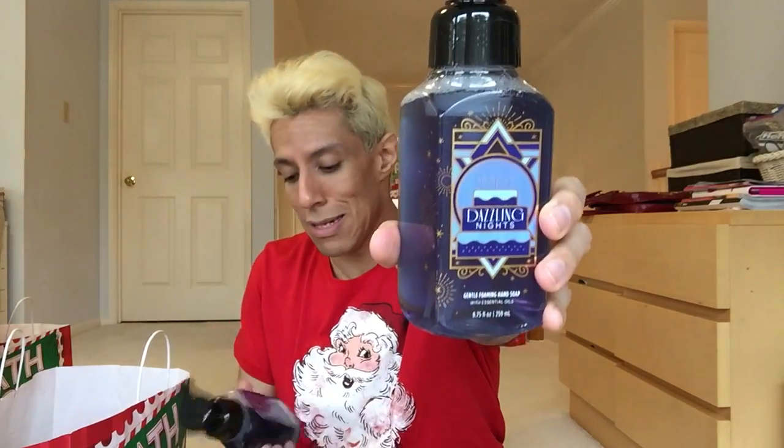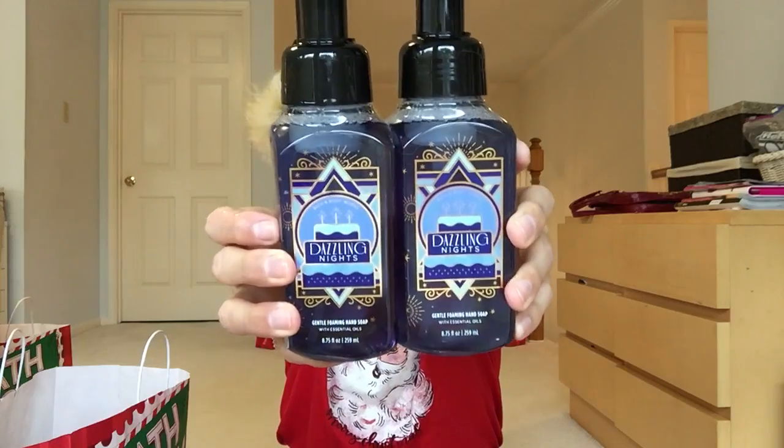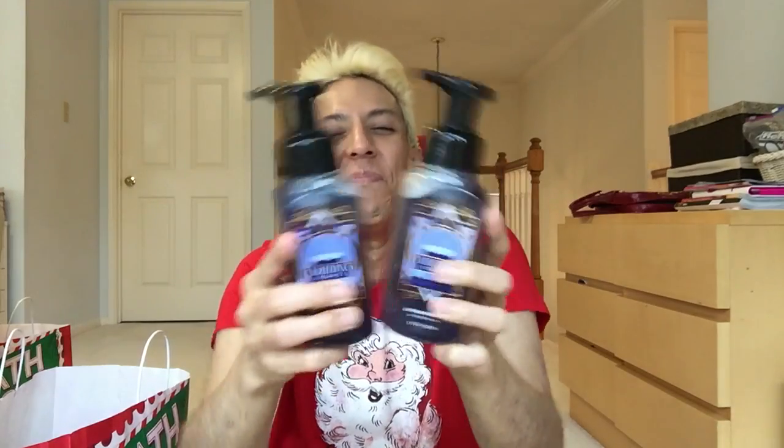More Dazzling Nights — I got way more because I love it and would have gotten even more if I'd really smelled it in the store. It's dripping everywhere. I also have a Target Black Friday haul coming this week. My Bath and Body Works is usually next to Target so I stopped by both.